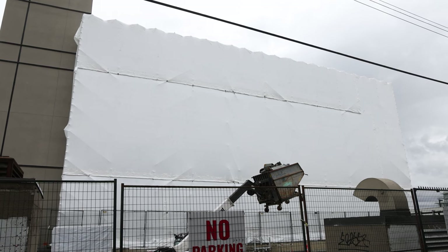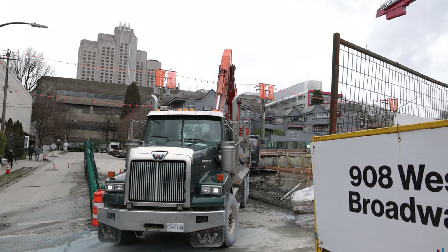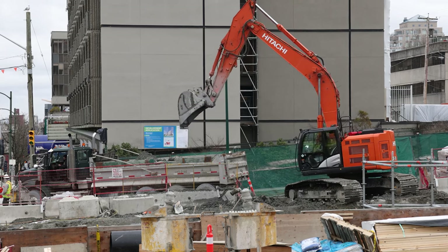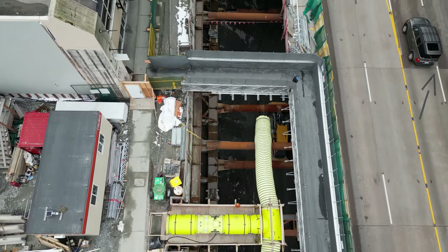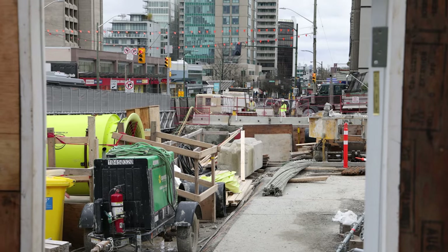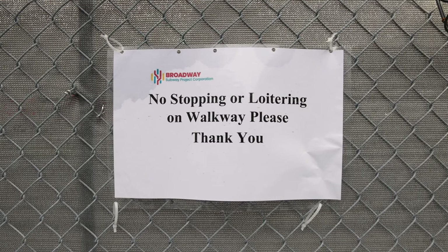The old hotel will be replaced with a new two-tower design containing 438 hotel rooms — a great example of how the new line is breathing life into the Broadway corridor. Meanwhile, trucks continue to move more material away from the site. A new walkway over the pit on the south side of Broadway has been opened, connecting the previously closed sidewalk. However, it's clear they don't want people hanging out here to view the construction — I was encouraged to move on.